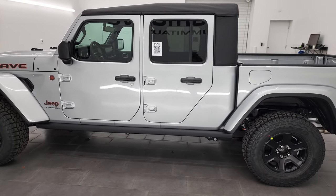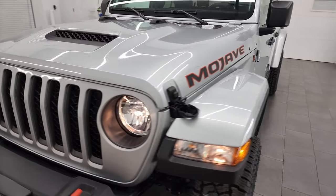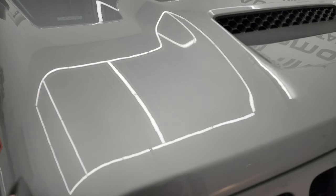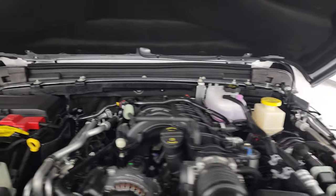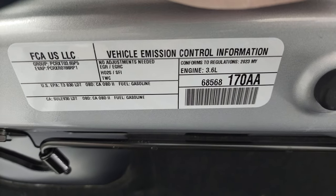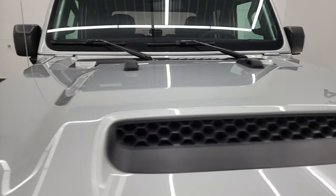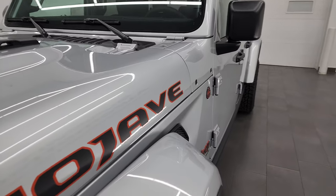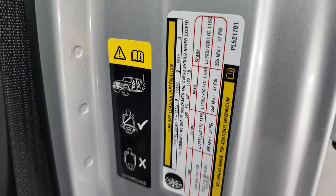I'm going to check out underneath the hood real quick, show you the emission sticker and what it looks like under there. I can also show you the tire and loading information sticker — you can see the payload and all that. There's your emission sticker, your tire and loading information sticker, and the VIN sticker.